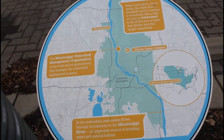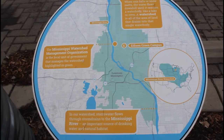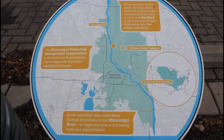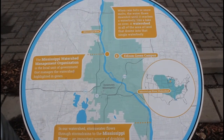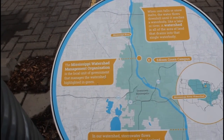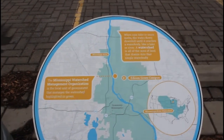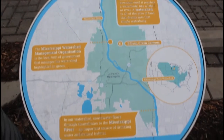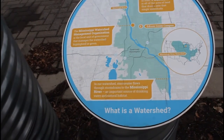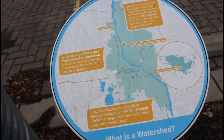When the rain or snow melts, the water flows downhill until it reaches a water body like a lake or river. A watershed is all of the area of land that drains into that single water body. The Mississippi Watershed Management Organization is the local unit of government that manages the watershed highlighted in green, which is a big area. In our watershed, storm water flows through storm drains to the Mississippi River, an important source of drinking water and natural habitat.